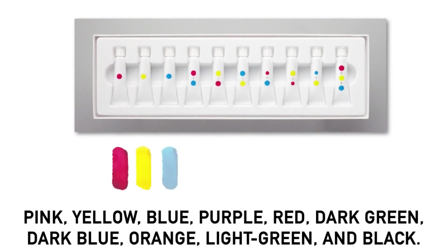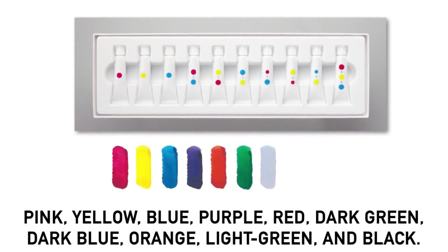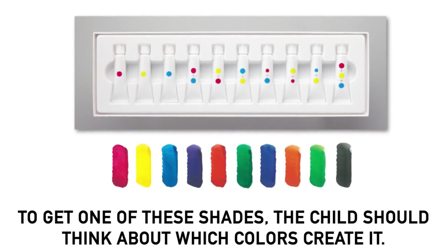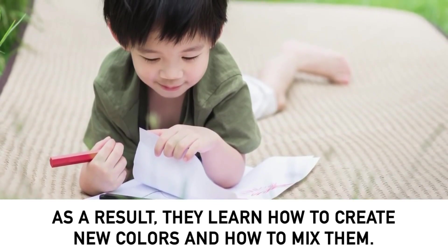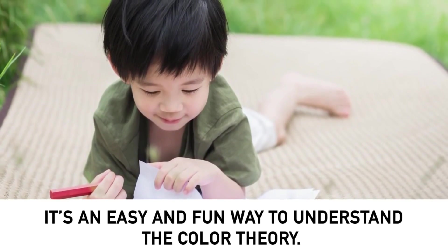The colors hidden inside are: pink, yellow, blue, purple, red, dark green, dark blue, orange, light green, and black. However, to get one of these shades, the child must think about which colors create it. As a result, they learn how to create and mix new colors. It's an easy and fun way to understand color theory. Recent studies show that free thinking is an attribute a person can acquire over time, and schools play the most important part in developing creativity.